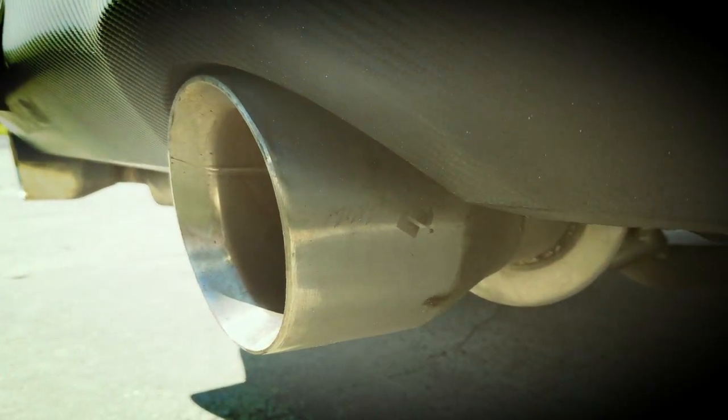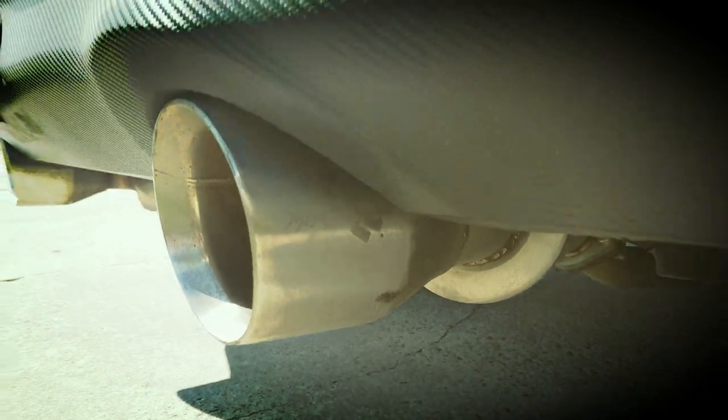So why did I buy a Monzo Exhaust? Well, to be honest with you, it was just because I couldn't stand the way the car sounded stock.